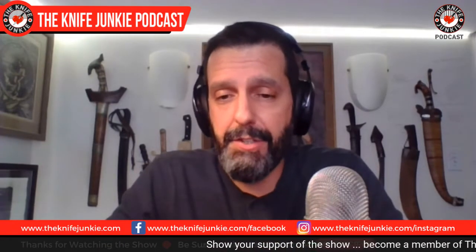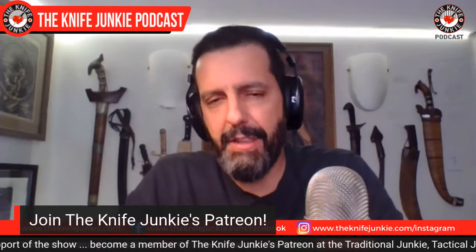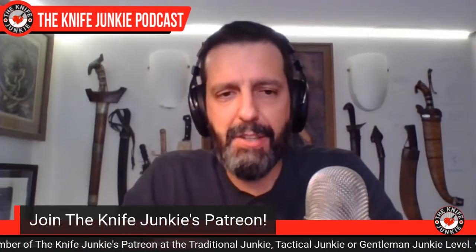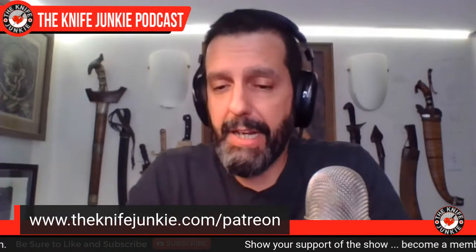If you like what we do here across all the different shows on the Knife Junkie Podcast — whether it's the interview show, the Wednesday supplemental, Thursday Night Knives, or any of the videos or town halls — and you have a little extra scratch, go check out Patreon. We have three levels of support: three, five, and ten dollars. Those who enter at the ten dollar level are entered into a monthly knife giveaway.